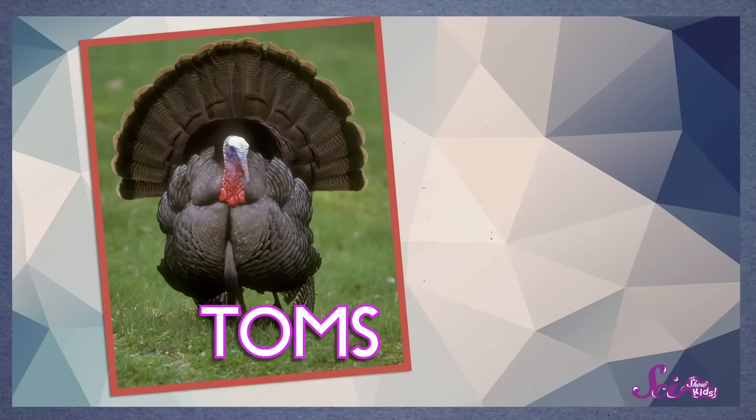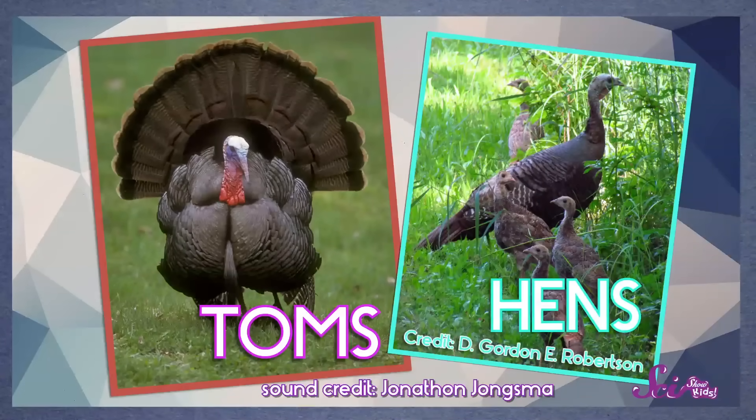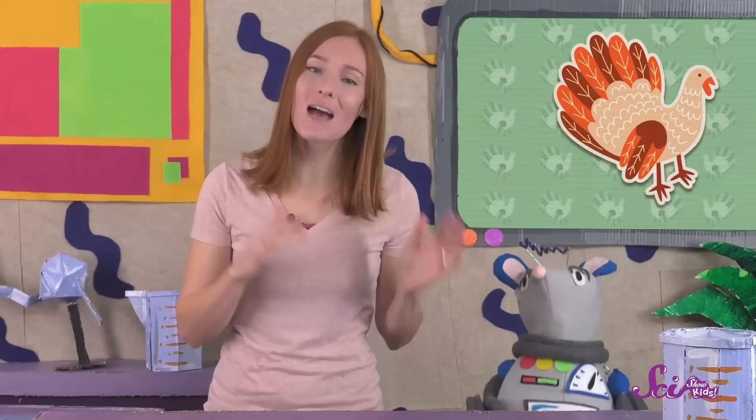Did you make a sound like this? Yes, turkeys say something that sounds like gobble, gobble, but not all of them. Only the toms, the male turkeys, make that famous gobbling sound, and they only make it some of the time. Both tom turkeys and female turkeys, called hens, can make other sounds too. So if you ever hear a turkey make that gobble, gobble sound, you know it's a tom turkey.